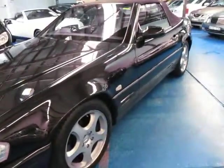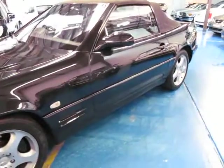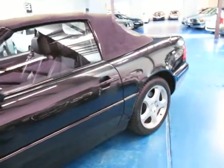It has a logbook, it has spare keys, it has registration until March of next year, and it has black soft leather interior.